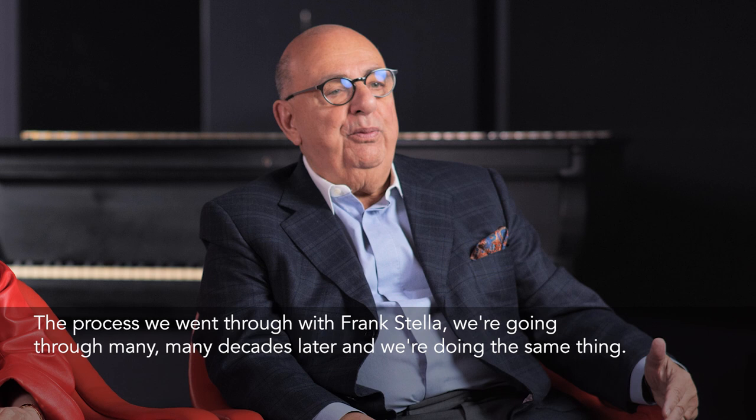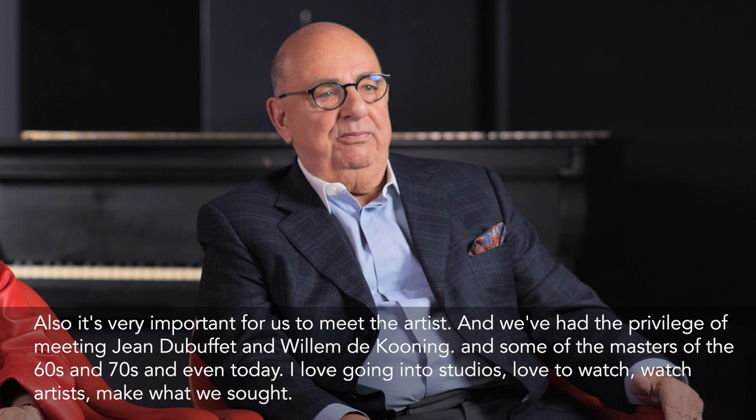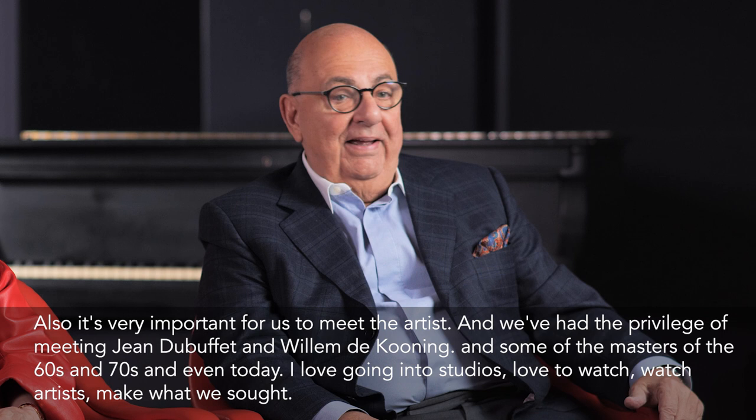The process we went through with Frank Stella, we were going through again many decades later, and he was doing the same thing. It's very important for us to meet the artists. We've had the privilege of meeting Dubuffet and De Kooning and some of the masters of the 60s and 70s.